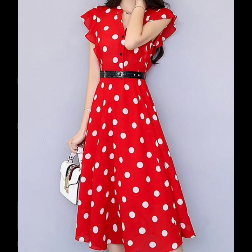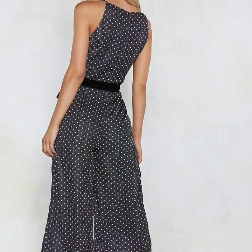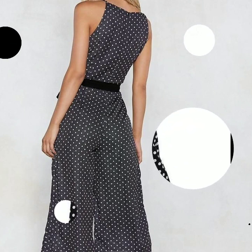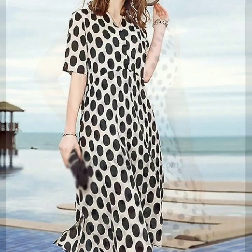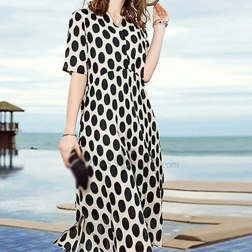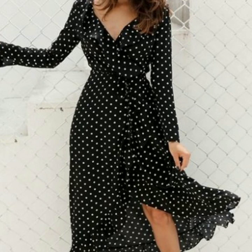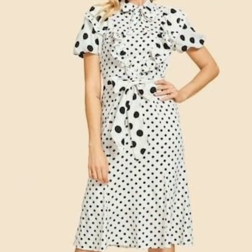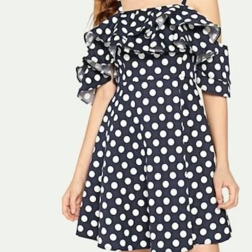Hello everyone, welcome back to my YouTube channel. Dear friends, I'm back with a very beautiful and very stylish collection of polka dot print dress designs. In this video you will see the most stunning, beautiful, and stylish polka dotted print dresses. You can see different types of dresses in this video — all the dresses are so beautiful, so stylish, and I hope that you are going to love all of these designs.